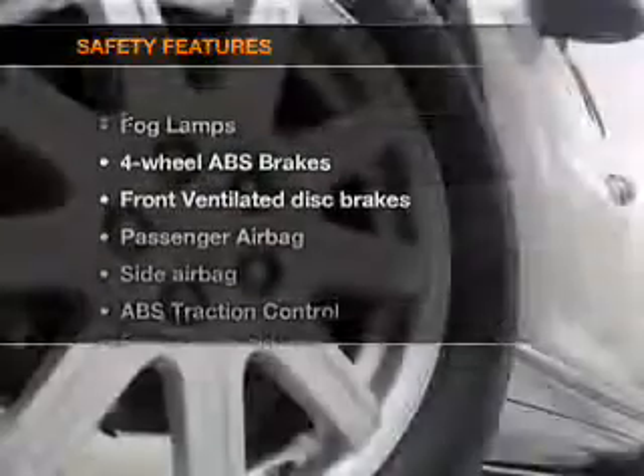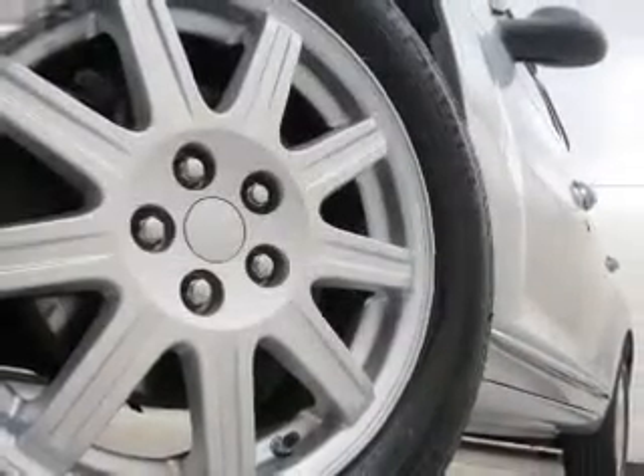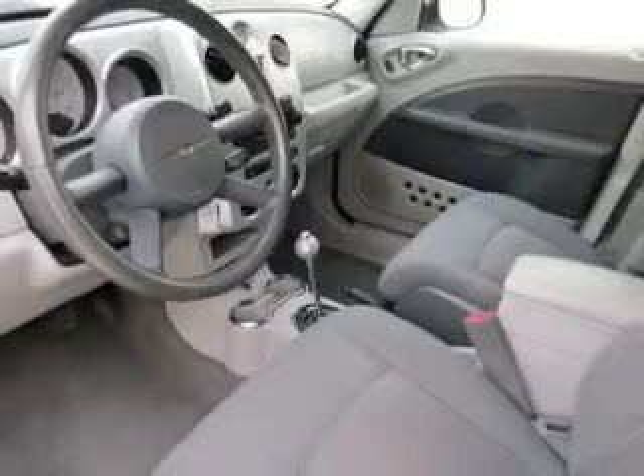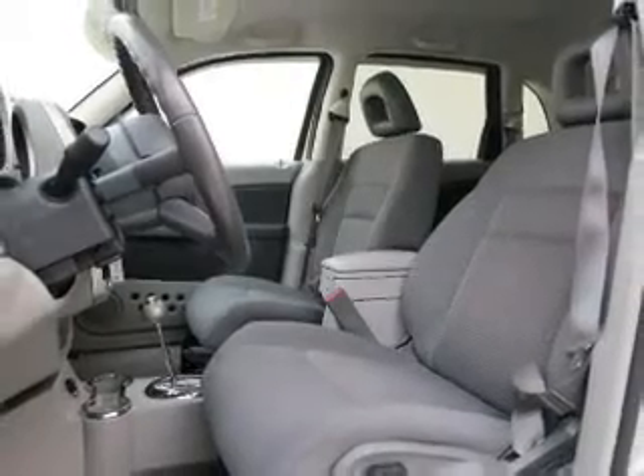If safety is a high priority, rest assured knowing that these top safety components are included: front ventilated disc brakes, passenger airbag, side airbag, traction control, daytime running lights, low tire pressure warning, and independent suspension.